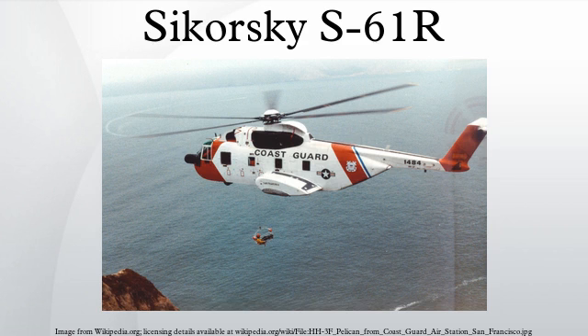The Sikorsky S-61R was developed as a derivative of their S-61 Sea King model. It features a substantially revised fuselage with a rear-loading ramp, a conventional though watertight hull instead of the S-61's boat hull, and retractable tricycle landing gear. The fuselage layout was later used by Sikorsky for the larger CH-53 variants and the much later S-92.